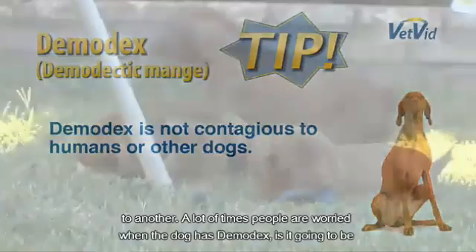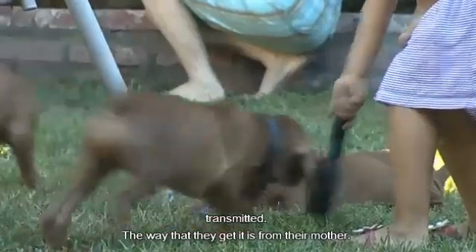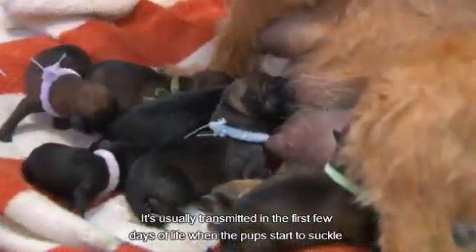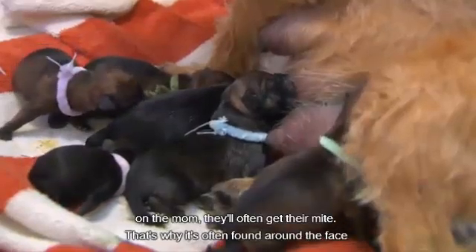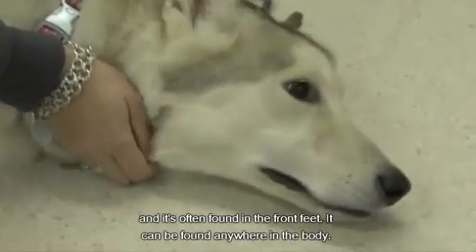A lot of times people worry when a dog has demodectic — is it going to be transmitted? The way that they get it is from their mother. It's usually transmitted in the first few days of life. When the pups start to suckle on the mom, they'll often get that mite, which is why it's often found around the face and the front feet. It can be found anywhere on the body.